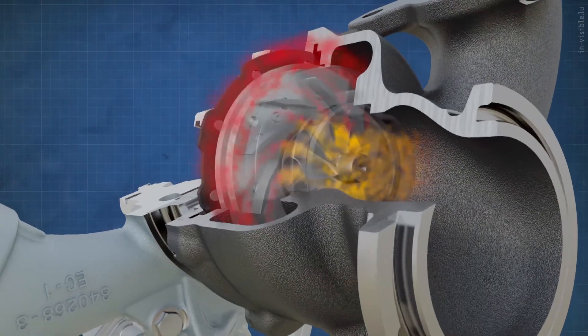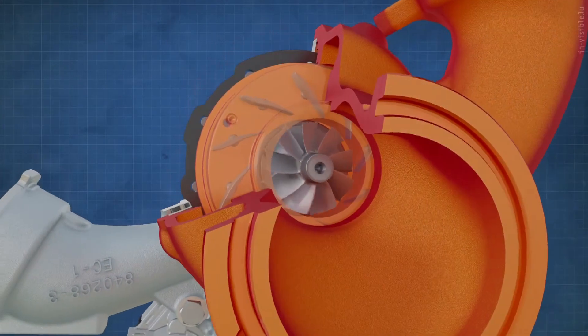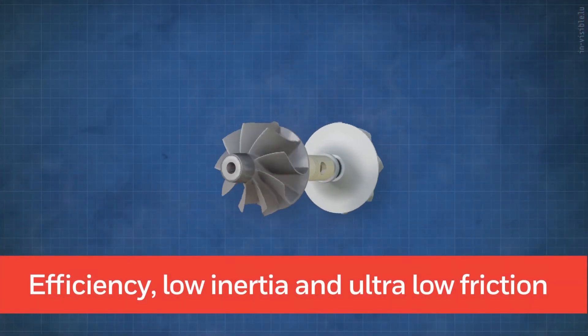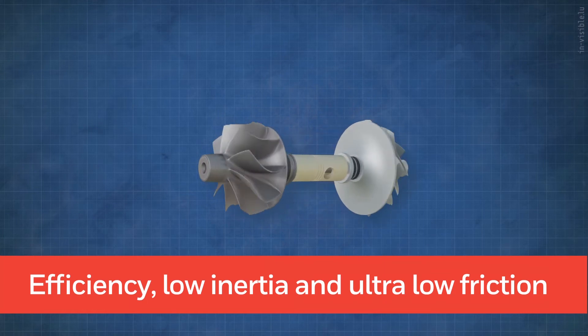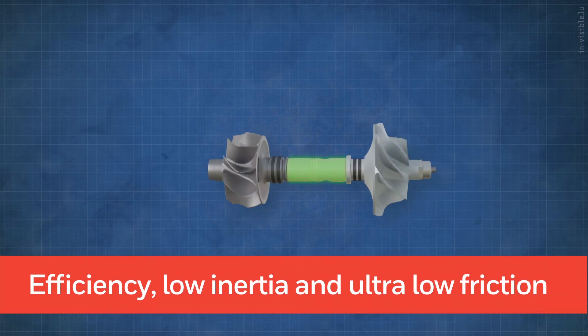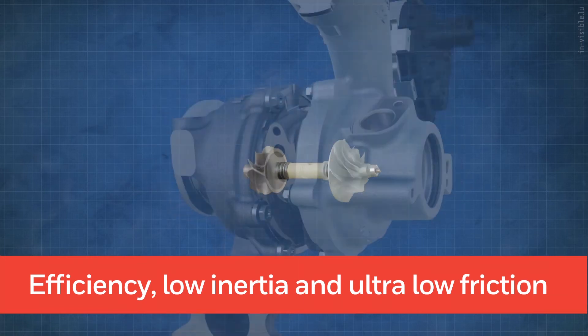Special attention has been given to flows, pressures, and temperatures, and the result is a high-efficiency, low-inertia rotor supported by class-leading bearings, which perfectly matches the performance expectations of the future.